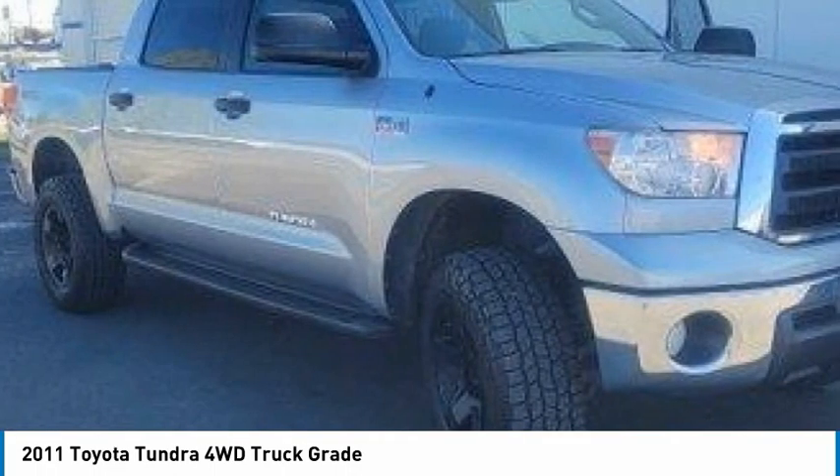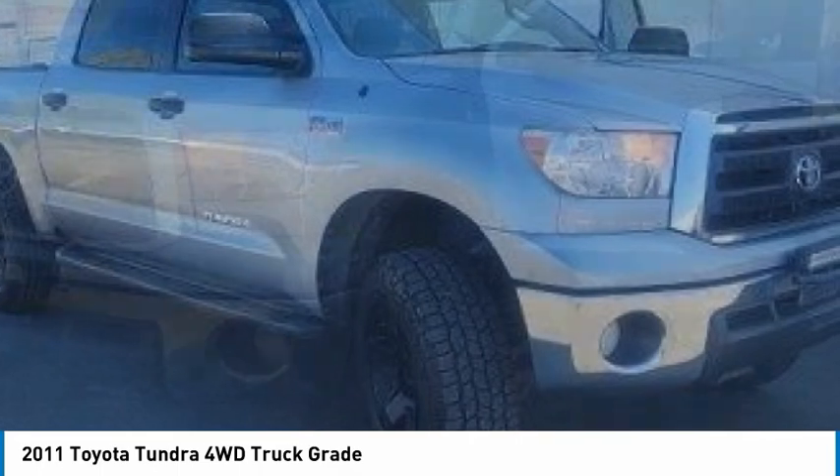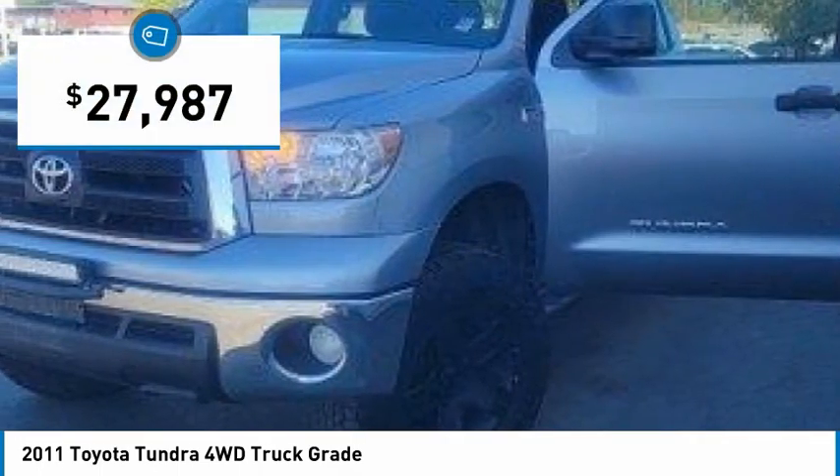With a towing capacity of up to 10,000 plus pounds and a payload capacity of over 2,000 pounds, the Tundra is the perfect mix of power and efficiency and is priced below $30,000.